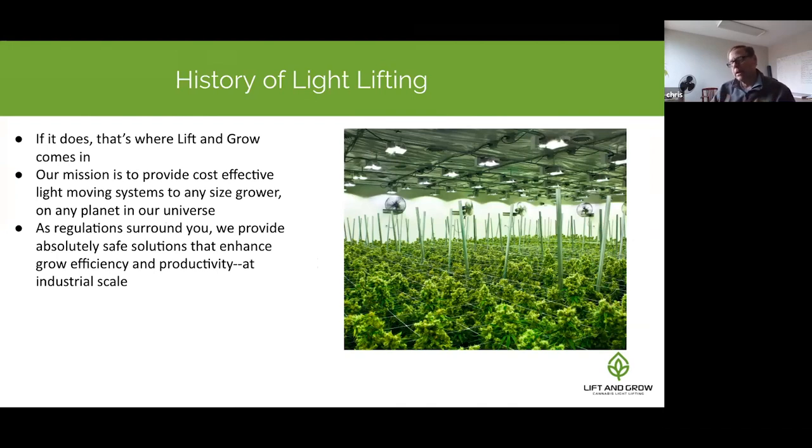Our mission is to provide cost-effective light-moving systems to any grower — we'll ship anywhere. We also believe that as regulations increase and scrutiny from OSHA and state regulatory bodies grows, those agencies will require staff to stay off ladders. This already happened to our customers in Canada where Health Canada said it's unsafe for people to be on ladders — the only safe way to use a ladder is with three points of contact.